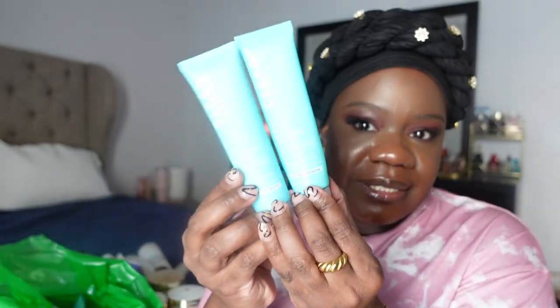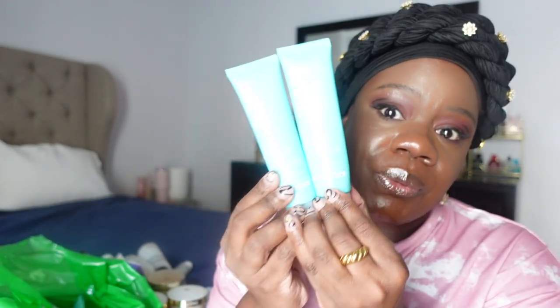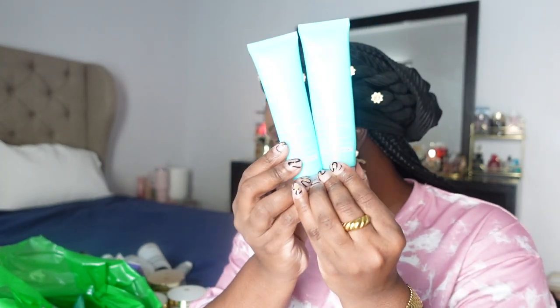I also got through a bottle of another Isntree sunscreen — I really like this one. It's SPF 50, the water sun gel with a hyaluronic acid base. It was a really nice smooth sunscreen and did not leave a white cast. And having multiple of the same product just shows that I actually use what I recommend.